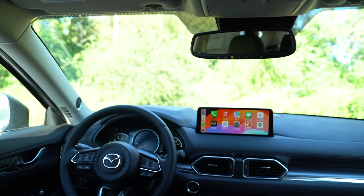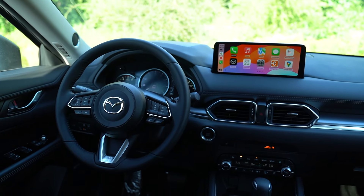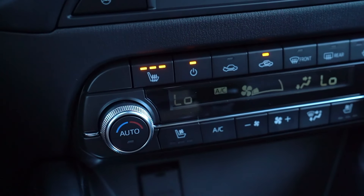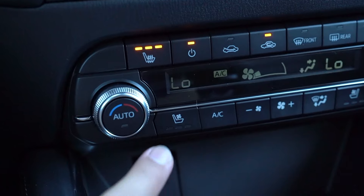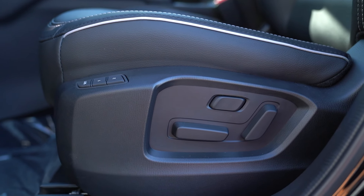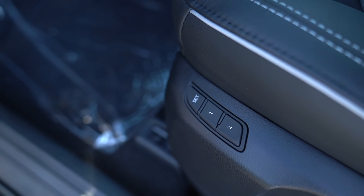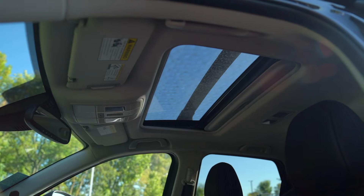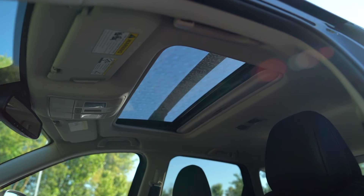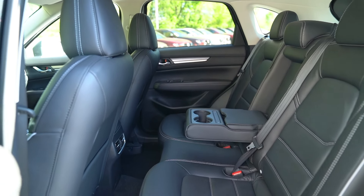One of my all-time favorite features is the heated steering wheel. It's fall here in Minnesota and winter is quickly approaching — when you have heated seats and a heated steering wheel, it makes such a big difference. It's definitely a reason to move up the CX-5 trim levels. The driver's seat is also a power memory seat, so two different drivers can easily save their settings. The Premium Plus also includes a sunroof, which lets in more light and brightens up the darker interior.